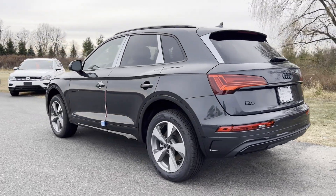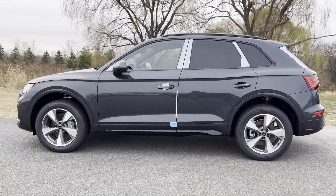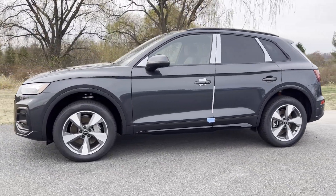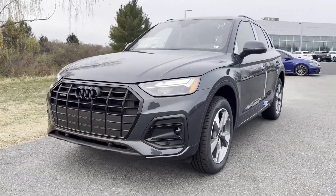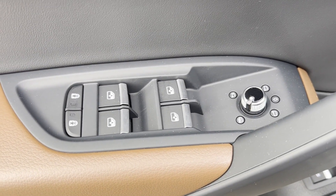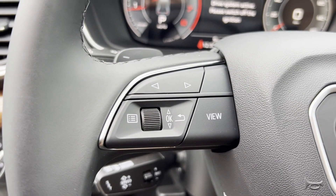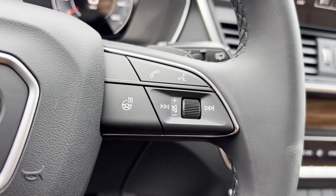Lane Departure Warning, Multi-Zone Air Conditioning, Blind Spot Monitor, All-Wheel Drive, Parking Aid Sensor, Heated Side View Mirrors, Leather Seats, Wood Grain Trim, Backup Camera, Tinted Windows, Rear Air Conditioning, Power Driver Seat, Power Passenger Seat. We'll help you find exactly what you're looking for.